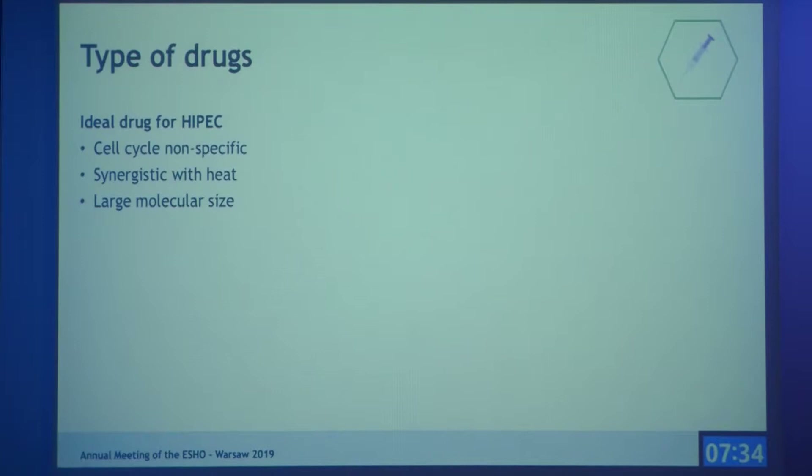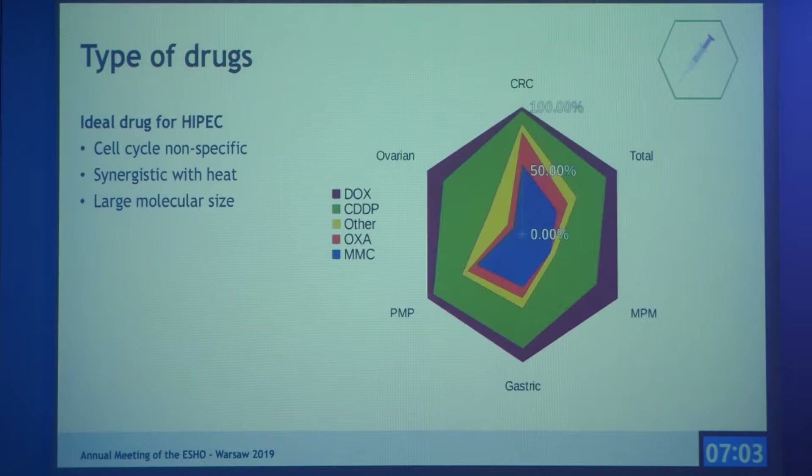The first parameter is the type of drugs. The ideal drug for HIPEC should be cell cycle non-specific, since the treatment lasts a maximum of two hours. Drugs that are synergistic with heat would also be preferable, and a large molecular size is desirable to prevent quick absorption by the peritoneum.